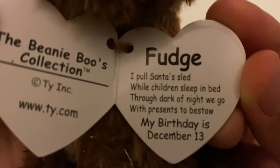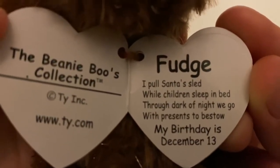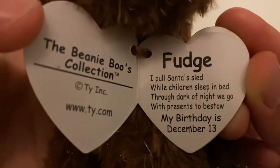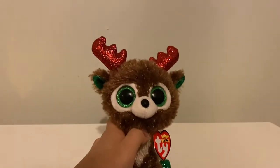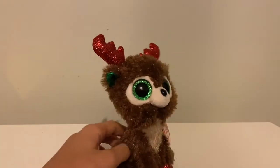The tag reads: 'Fudge — I pull Santa's sled while children sleep in bed, through dark of night we go with presents and my beau. My birthday is December 13th.' And his birthday is today — happy birthday Fudge! He's so adorable.